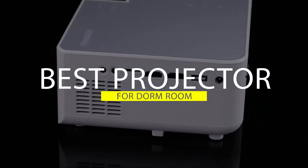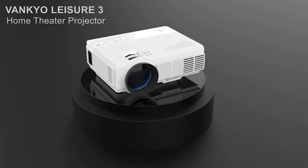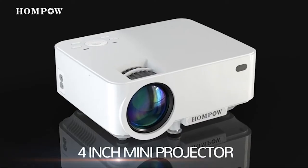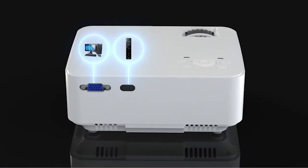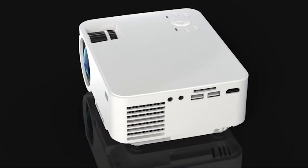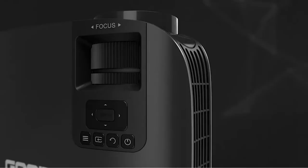Best Projector for Dorm Room. Most college students share the famous 6 by 8 spaces, and there's no doubt that every student wants to make the shared room feel away from home. One of the finest ways to do that is to include the best projector for dorm room. We have gathered a list of the best projectors you can buy. Watch the video and our guide to make your selection easier.